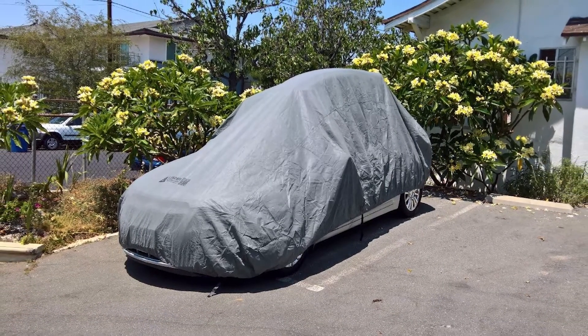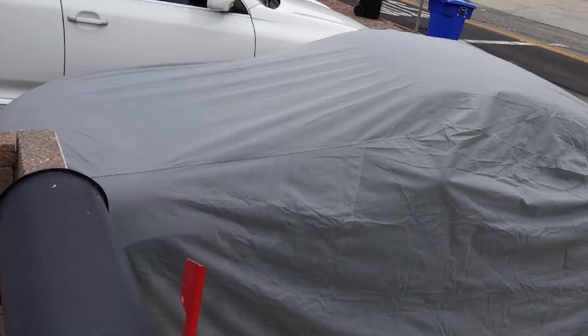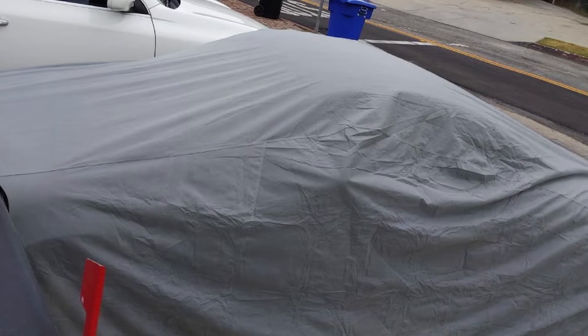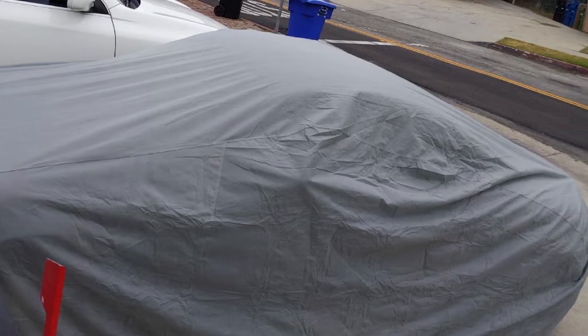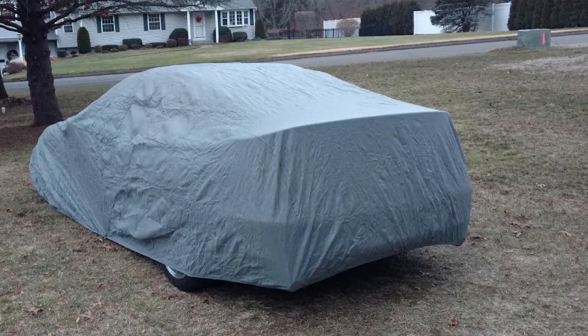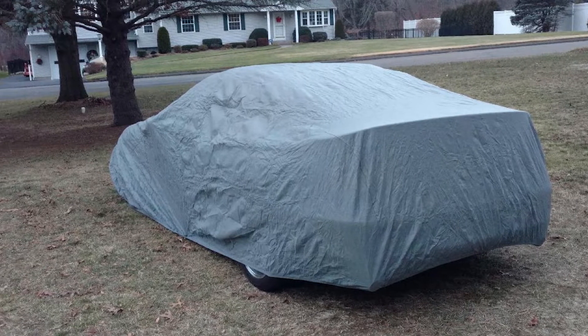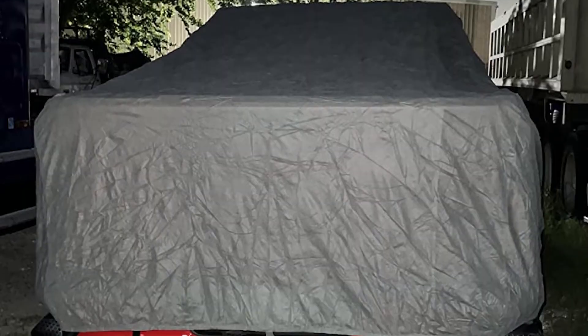This basically means you can leave it out rain or shine without worry. Fabric straps are also included that hug the underside of the vehicle, so strong winds won't be taking this cover away. Three sizes are available: 185, 200, and 228 inches long. We do wish that it included a cotton inner layer for a gentler touch.